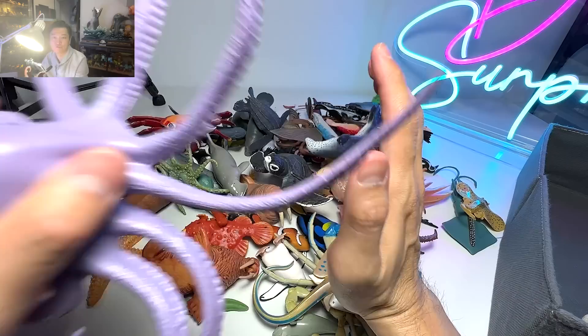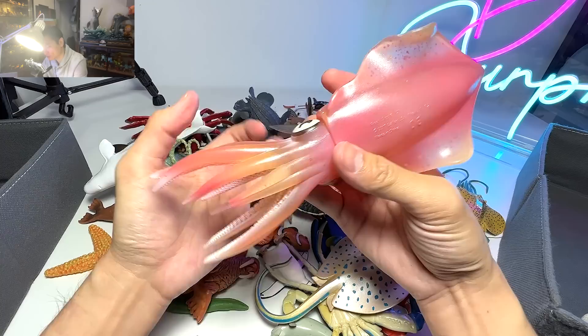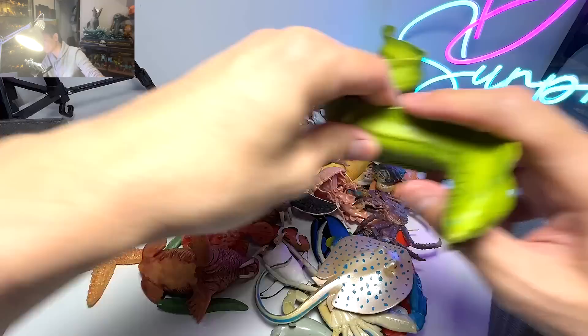We have a squid. Do you guys know that squid actually have three parts? I just came to know this as well, so I thought this is a very, very interesting fact for everybody to know.